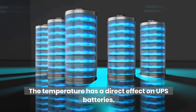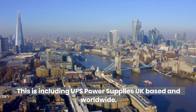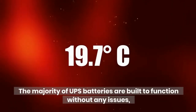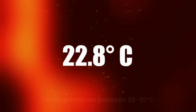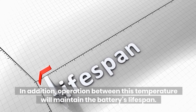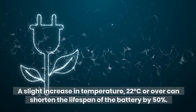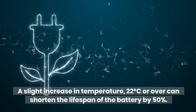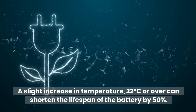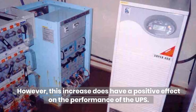Temperature. The temperature has a direct effect on UPS batteries, including UPS power supplies UK-based and worldwide. The majority of UPS batteries are built to function without any issues in temperatures between 20–25 degrees Celsius. Operation within this temperature range will maintain the battery's lifespan. A slight increase in temperature — 22 degrees Celsius or over — can shorten the lifespan of the battery by 50%. However, this increase does have a positive effect on the performance of the UPS.